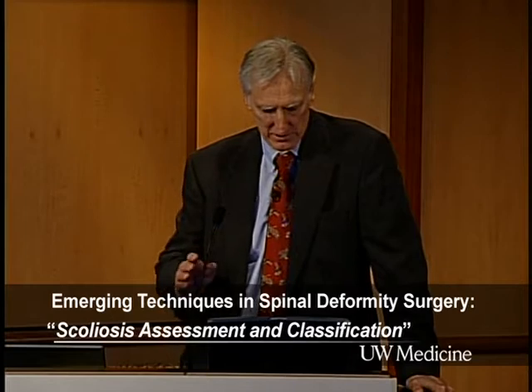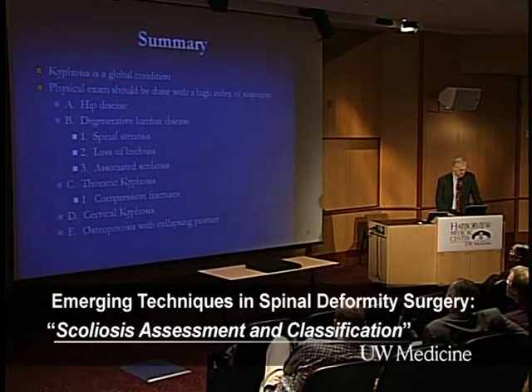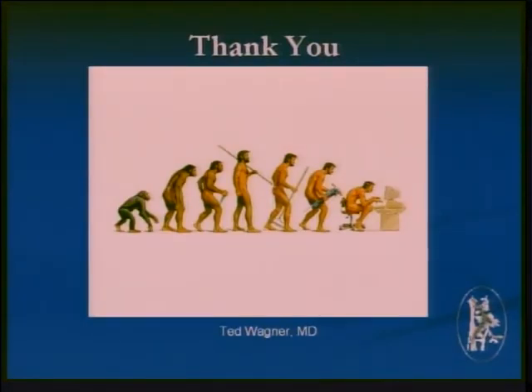Like with ankylosing spondylitis and with any arthritis or degenerative arthritis, my point today is you have to examine the patient globally and look for what might really be causing her overall kyphosis. Kyphosis is a global condition. The physical exam should be done with a high index of suspicion, looking for hip disease, degenerative lumbar disease, spinal stenosis, loss of lordosis, associated scoliosis, compression fractures in the thoracic area, cervical kyphosis, and osteoporosis for the collapsing spine. Thank you today, and thank our patients who came.